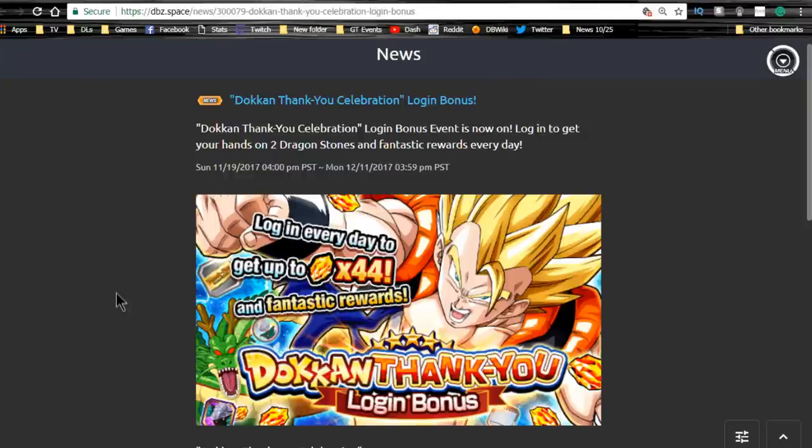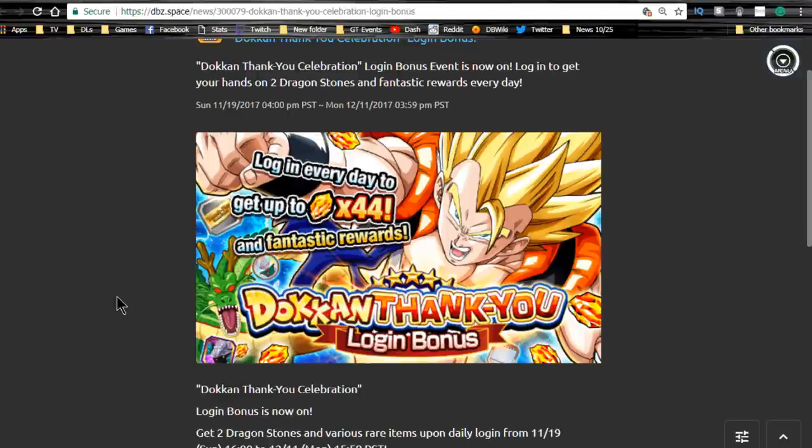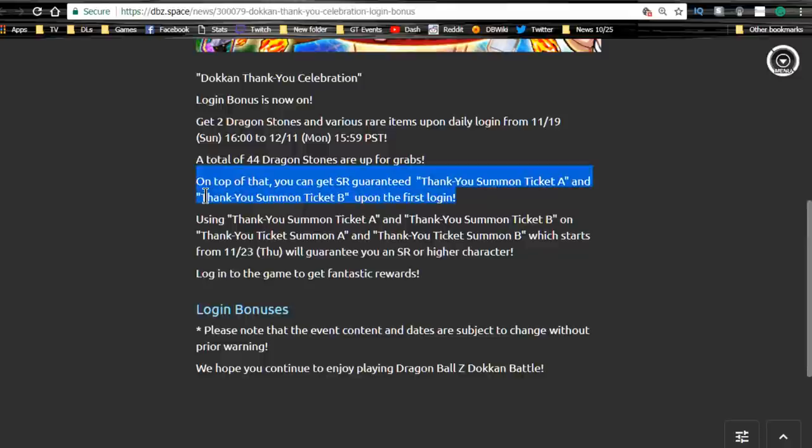Log in every day and you can get up to 44 dragon stones — freaking awesome. Those tickets that became available are the ticket summon: Ticket A and Ticket B. You get them upon first login, and there will be login bonuses to get additional ones. I'll save them all and do them in one shot with you guys at the end.